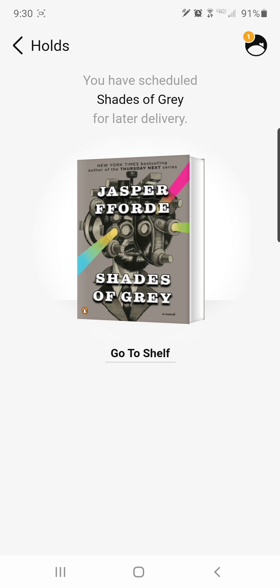Now I've delayed that hold even further, and it'll be September 30th or later before that hold comes in for me.